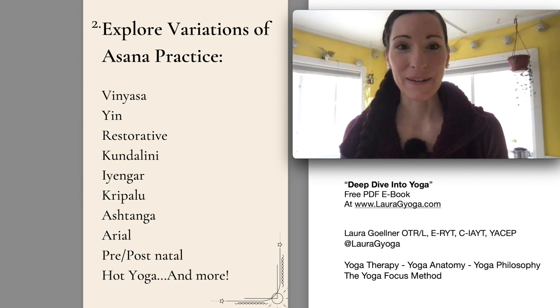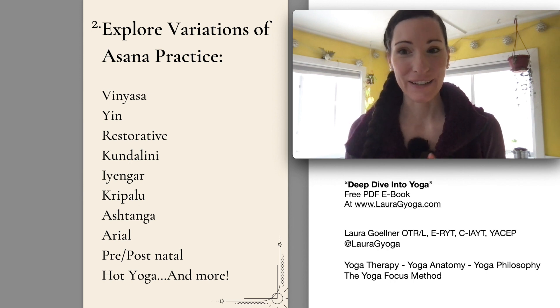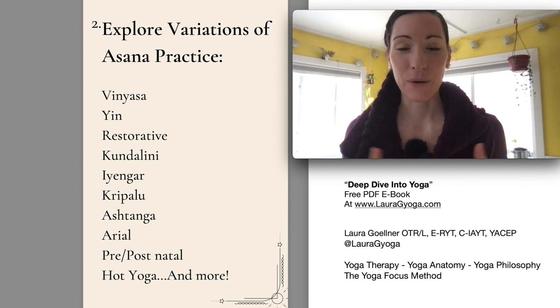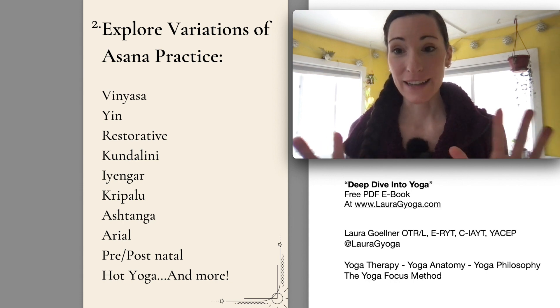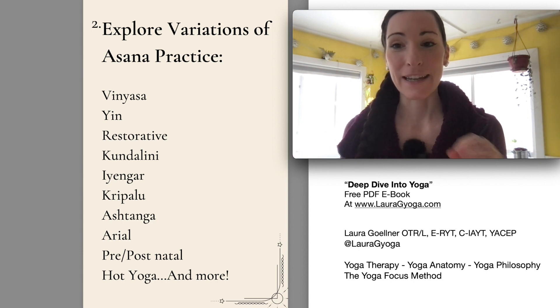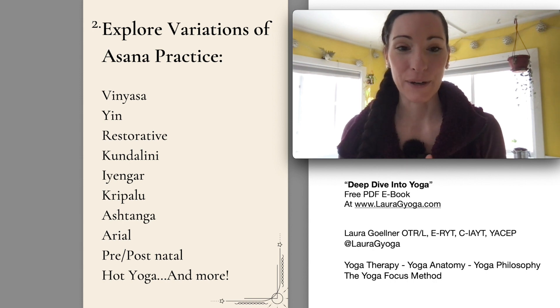Hi everyone, I'm Laura. Welcome back to Deep Dive into Yoga. In this section of the PDF that we're working with — and if you haven't downloaded it yet, you can go over to lauragyoga.com when you sign up for my newsletter — you're going to get the PDF sent directly to you as soon as you sign up if you want to follow along.